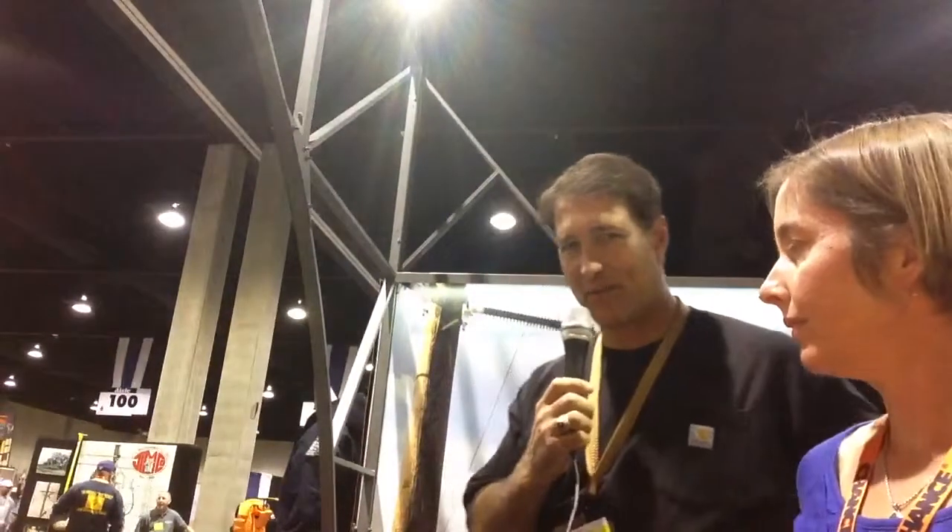Hi, this is Amy Fischbach with TND TV. I'm here in the Carhartt booth and they're going to talk more about some of the new products showing out on the show floor today. My name is John Gould. I'm with Carhartt and today we want to talk a little bit about some new products that we have available.